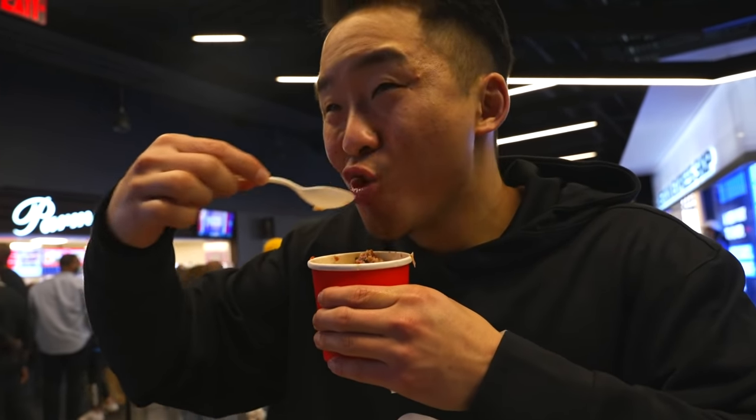That's it? That's the one? If I walk away, that means it's good. Meatballs from Parm. I have to say the meatballs are my favorite thing here.